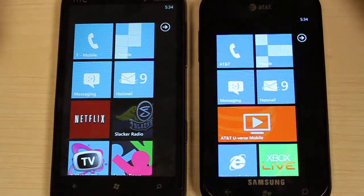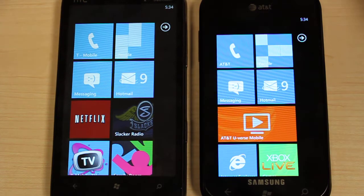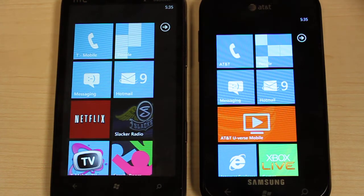Hey everyone, this is Peter with CareAce.net and in this video we are going to be comparing the displays between the HTC HD7 from T-Mobile running the new Windows Phone 7 and the Samsung Focus from AT&T also running Windows Phone 7.